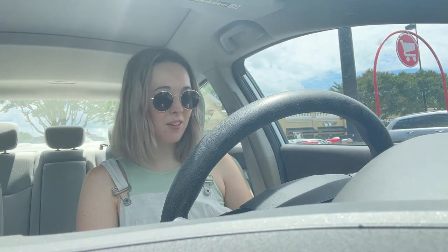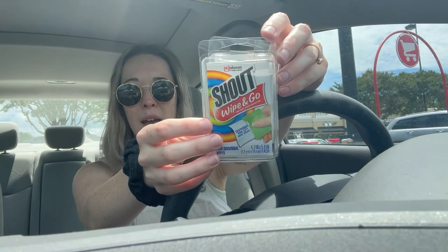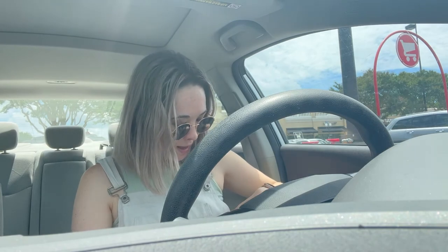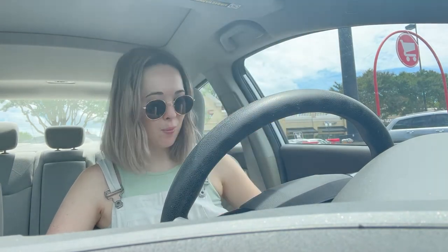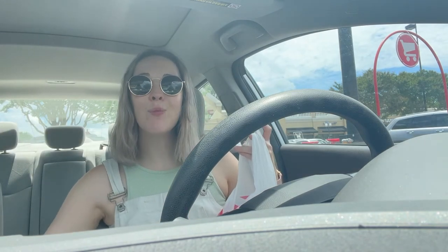I got lip smackers — kind of to be funny, because it may or may not be a 2000s-themed bachelorette. Either way I thought it was cute and silly and I think everyone will love it. I got five Shout wipes from the travel section — I think that's useful when you're out drinking. And lastly I got a few Advil packets, because sometimes after drinking you need medicine. I already have liquid IV at home so I'm going to include that too.